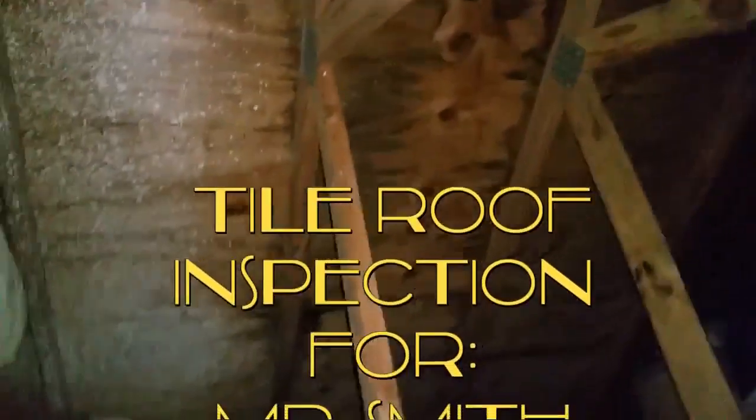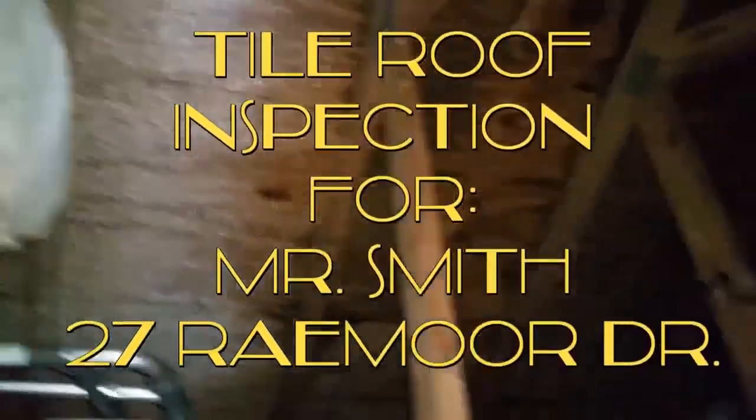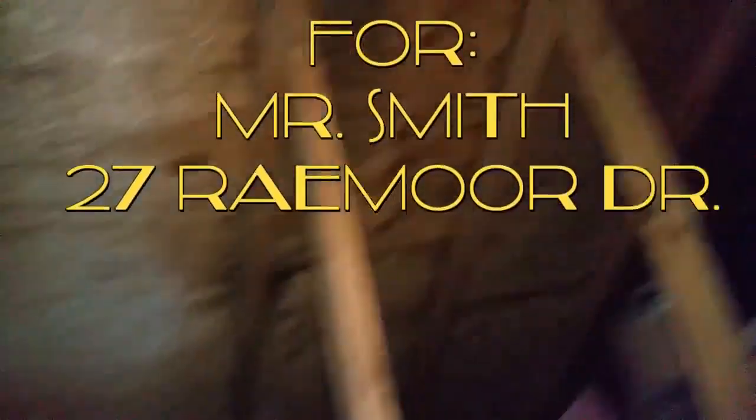This is 27 Raymoor Drive, Palm Coast, Florida. It's a tile roof. Got a leak up here, and this is above the garage.